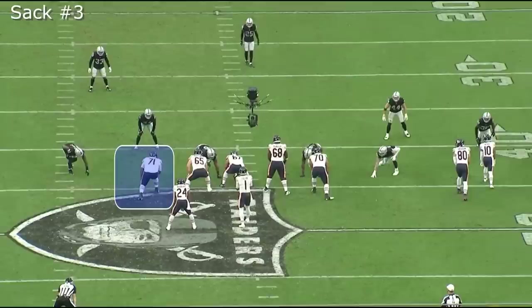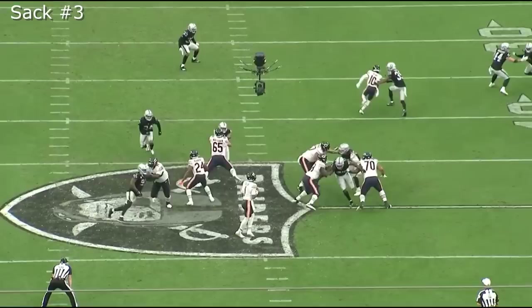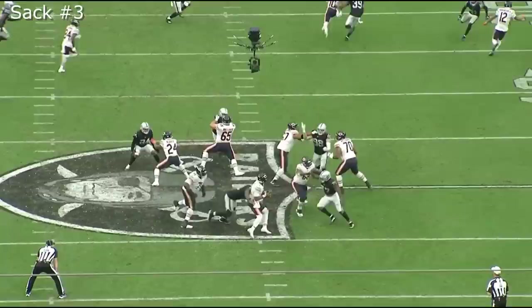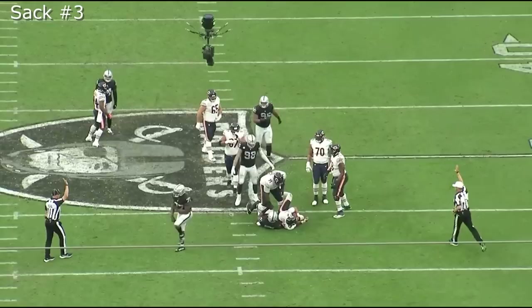On the third sack, Peters is once again going up against an experienced pass rusher — Yannick Ngakoue — who gives Peters a cross chop and gets to the quarterback. You can almost make the argument that there's a clean pocket and Fields should have stepped up. No pass rusher should be sacking a quarterback seven to eight yards into the backfield. An experienced quarterback would step up, and Fields with that inexperience did not. You can almost make the argument that the third sack probably doesn't go to Peters either.